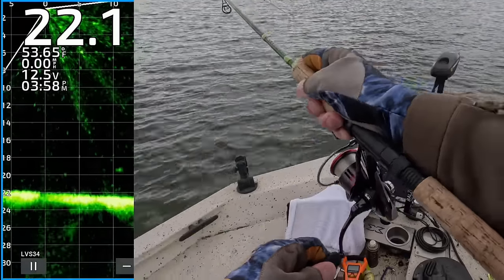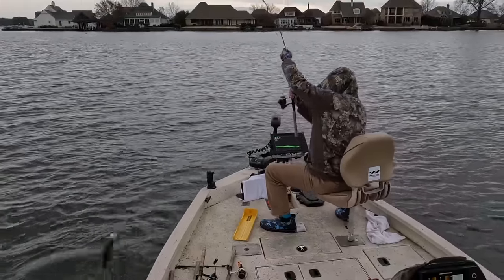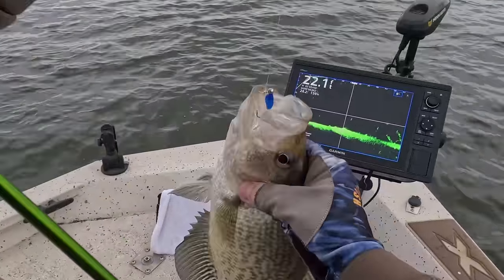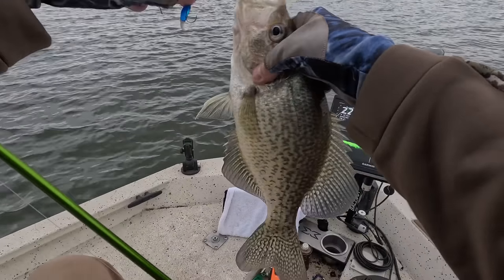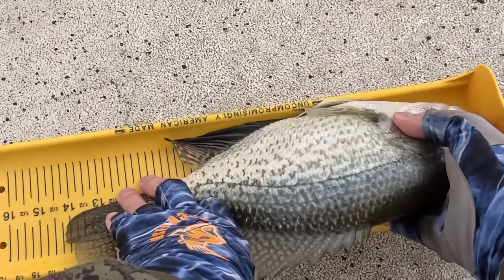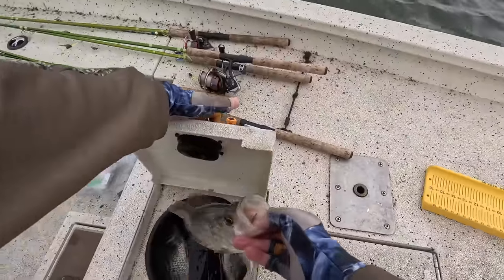Man, that is so much fun. God, Lord have mercy. Get in the boat, big toad. All right, one more — we're calling it a day. 14 inch black crappie. Yeah, buddy. Get in there.